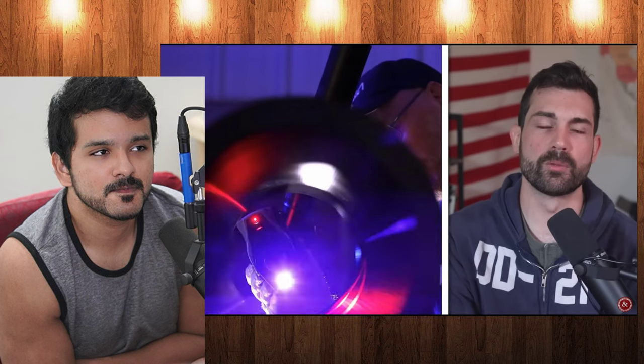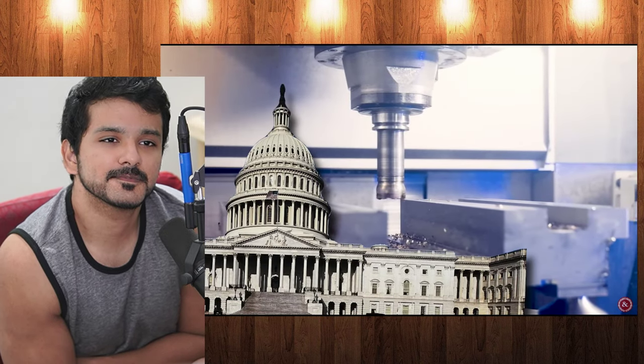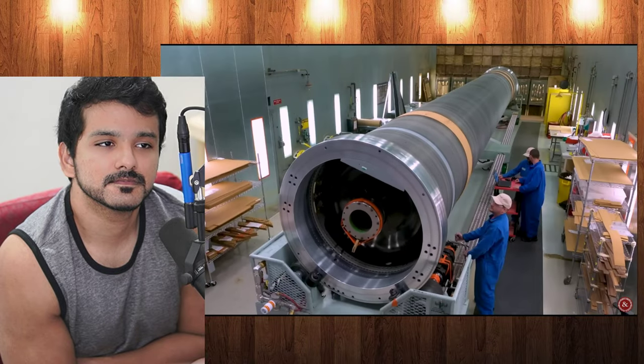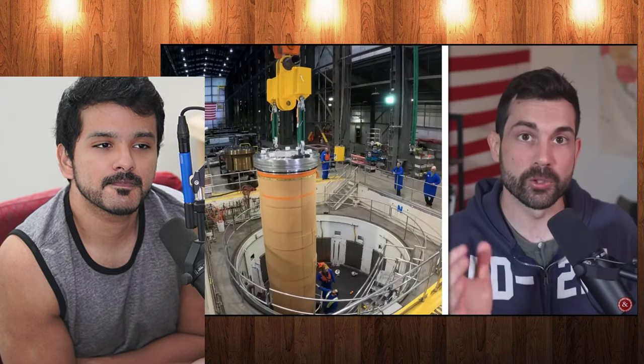A big part of the constant cost overruns and delays for the Sentinel missile program come from the long, slow, and specialized manufacturing. The Sentinel program blew over its budget so much that it triggered an automatic congressional review thanks to the Nunn-McCurdy amendment — an act signed into law in 1983 to rein in ballooning costs of American weapons development, forcing the DOD to submit a review to Congress on any project exceeding certain thresholds.